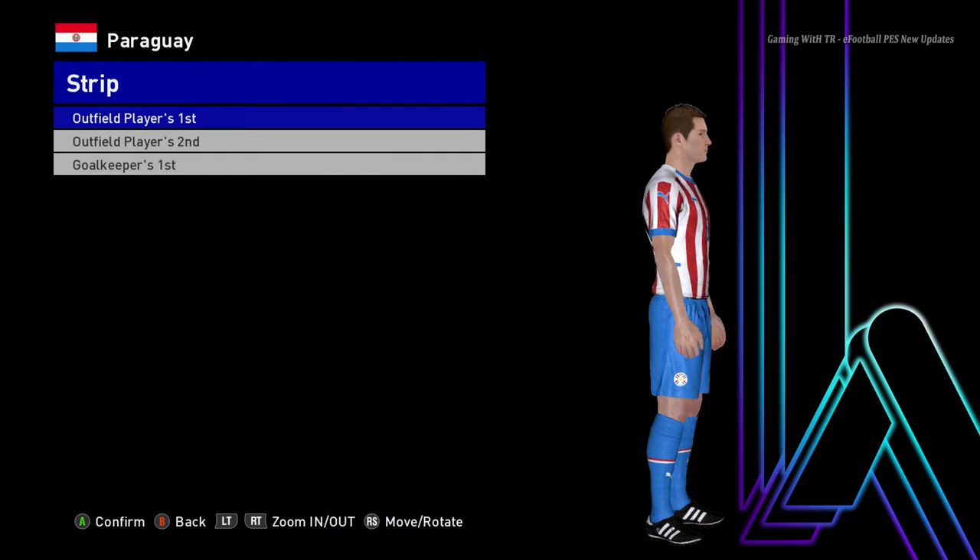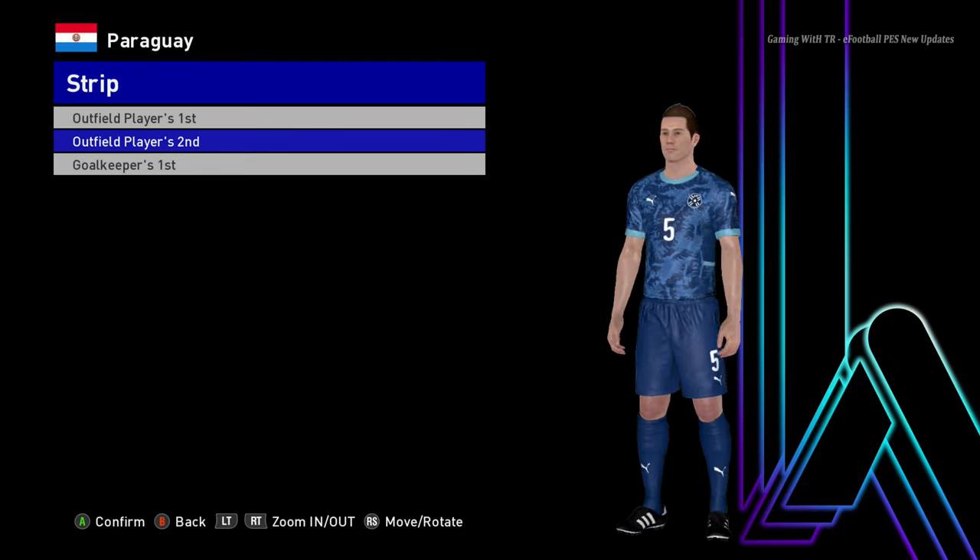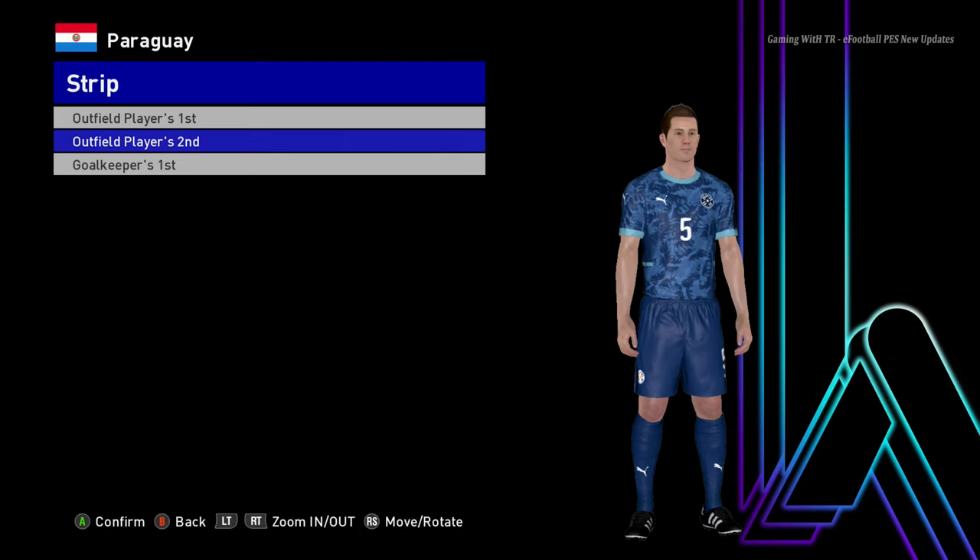You guys can see this is the home jersey of Paraguay, this is the away jersey, and here is the goalkeeper version.